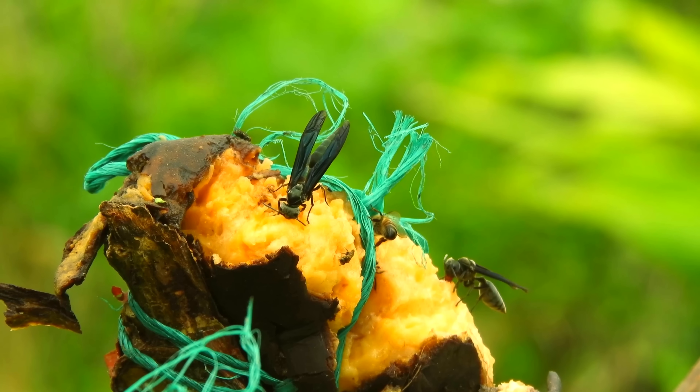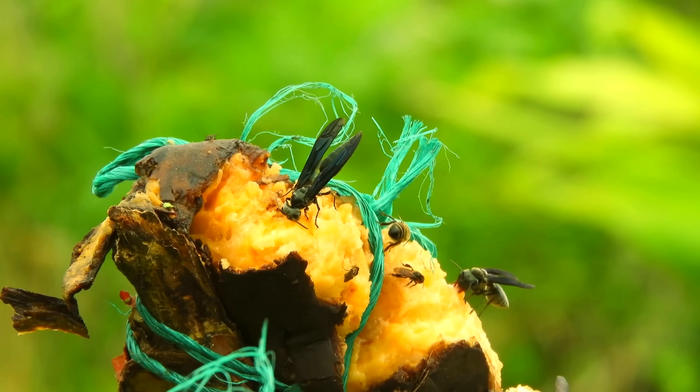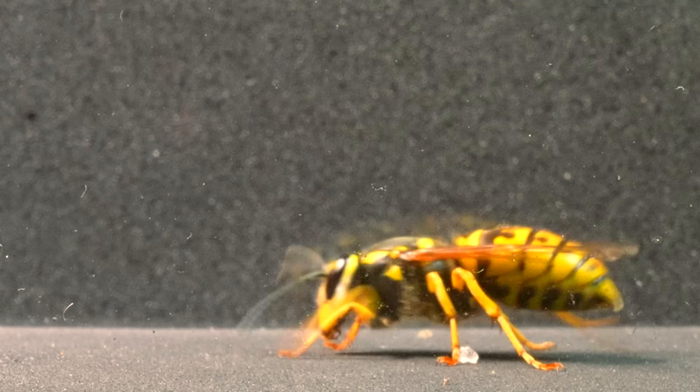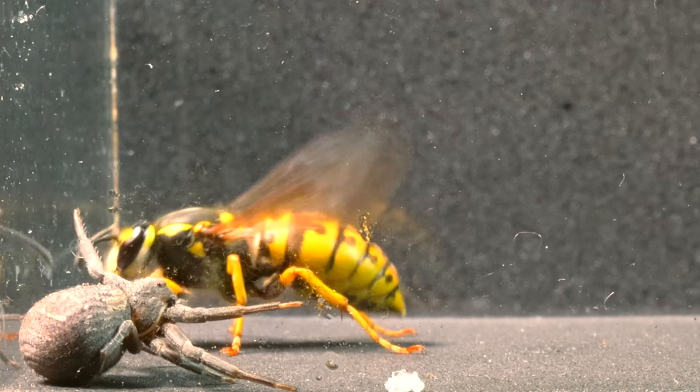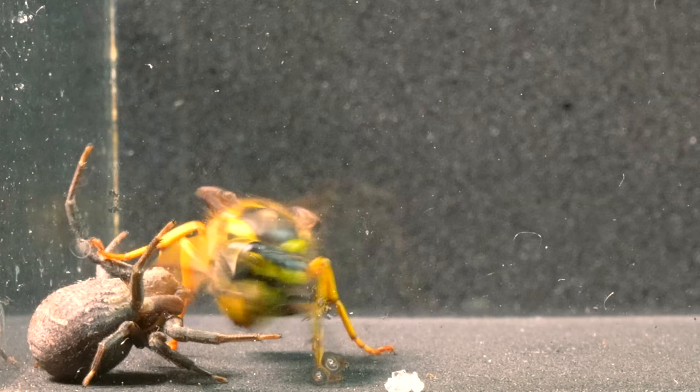This wasp, just like many others, primarily feeds on carrion and other insects. We observe how the crab spider chooses not to launch an immediate ambush against the wasp, but instead adopts an initial tactic of immobility.